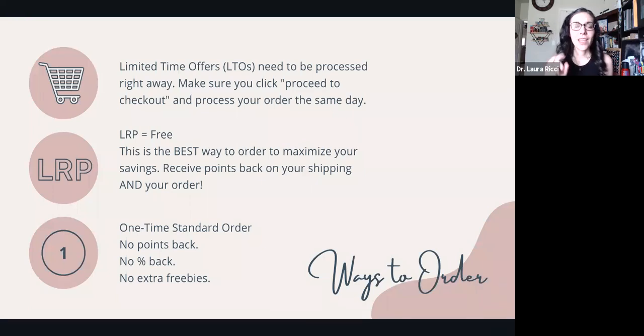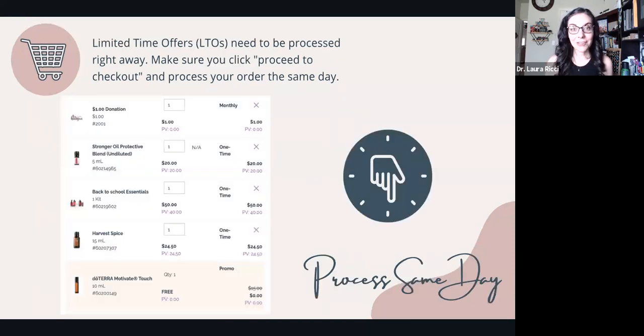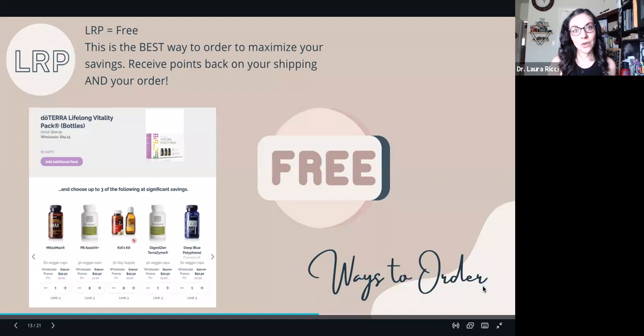There are a couple of different ways to order with doTERRA: limited time offers, LRP (loyalty rewards program), and one-time standard orders. With a one-time order you get the discount, but you won't get extra points, percentages back, or freebies. With a loyalty order you maximize your savings — you get 100% of your shipping back in points, 10 to 30% of your order back in points, and you can snag free oils like Motivate Touch. Note: limited time offers like Stronger, the back to school bundle, Harvest Spice, and the mandarin oils cannot sit in your loyalty cart — you must proceed to checkout and process them the same day.